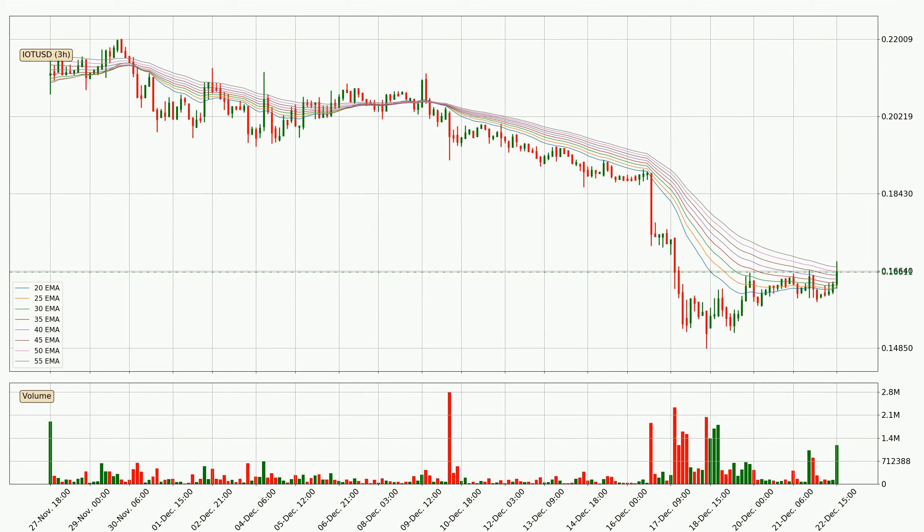Jumping to the three-hourly exponential moving averages, we can see that the price is situated in the three-hourly ribbon, so it is yet to be seen if the price can break the resistance currently at around 16.7 cents. The ribbon is relatively spread out, so the resistance should be considered.